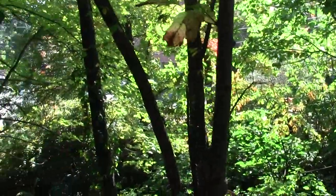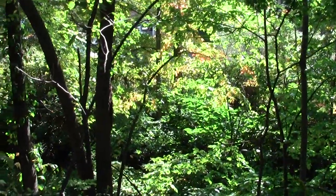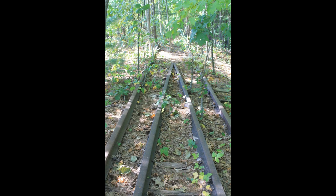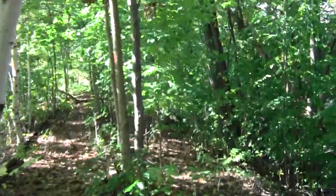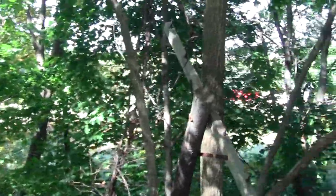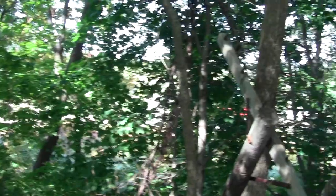Crosses Route 128. This almost looks like an old canal — probably had some function in that capacity. Look at this sad collapsed telegraph pole.